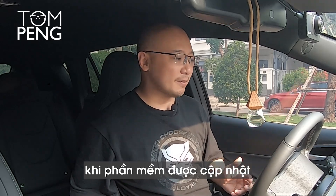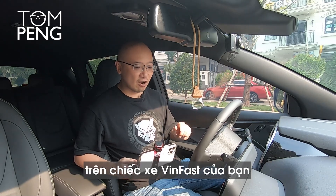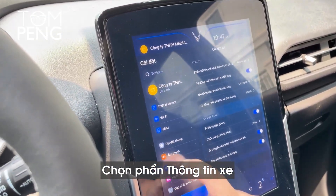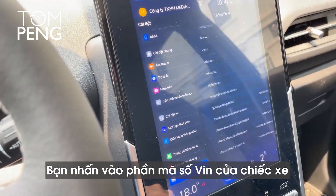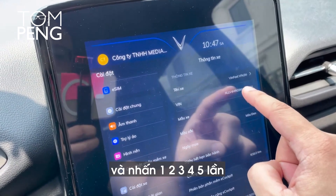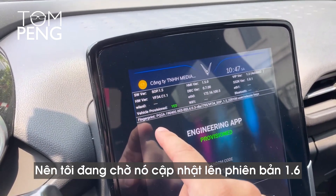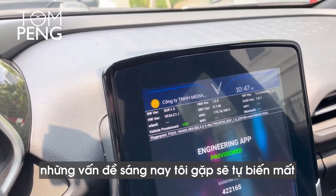Let me show you how to tell what version of the software you have in your Vibbast car. To find out, you go to Settings, then you go to About Car — I can't really read Vietnamese so I'm assuming that's what that means — then you go to the VIN number of the car and you have to tap 1, 2, 3, 4, 5 times, and then you go to this engineering mode, and then it tells me that I have version 1.5. So I'm waiting for that to update to version 1.6.